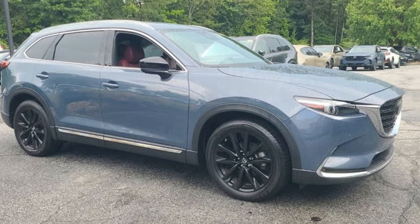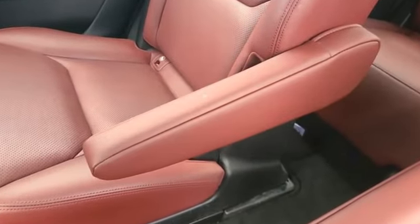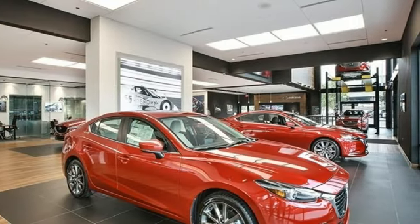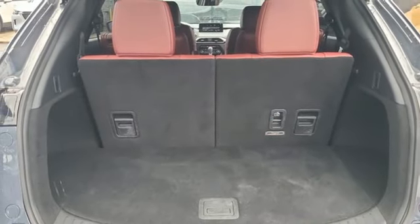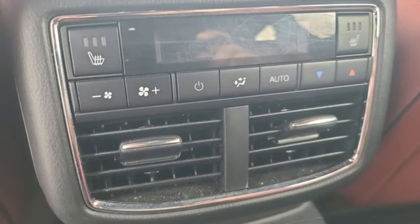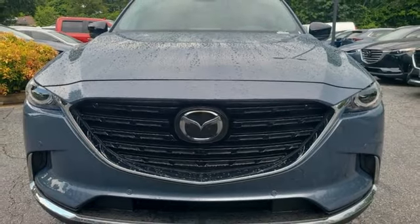Automatic transmission, heated and ventilated leather bucket seats, external memory control, auto-dimming rearview mirror, dual-zone climate control, doors and push-button start proximity key, voice activation, express open and close sliding and tilting sunroof, wireless phone connectivity, and intercooled turbo in-line four-cylinder engine.